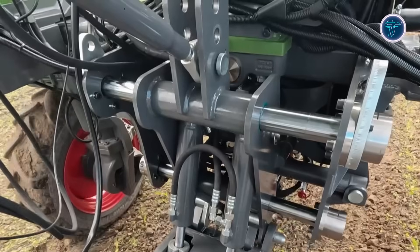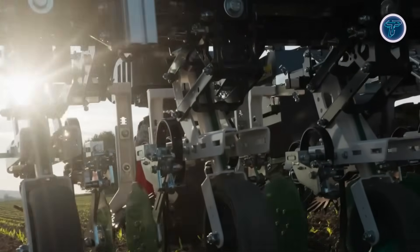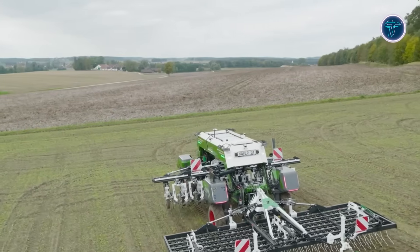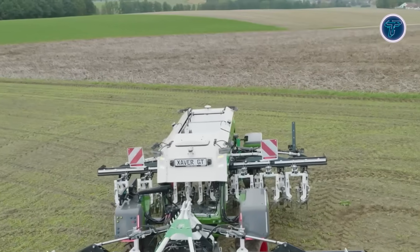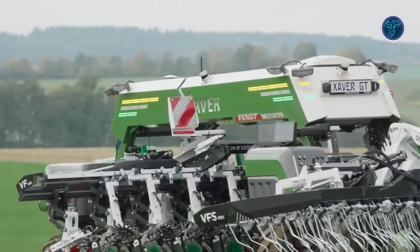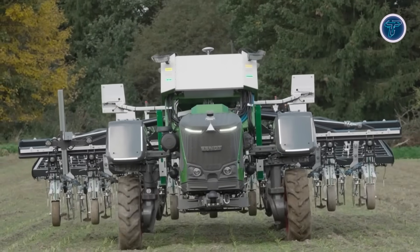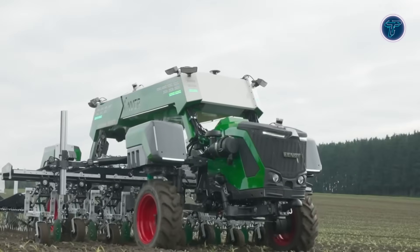The Xaver GT accommodates mid-mount and rear-mount implements, supporting existing farm tools, and features adjustable track widths and ground clearance to operate safely even in later growth stages. By automating routine crop care operations, it addresses labor shortages, reduces chemical use, and allows farmers to focus on more complex tasks. Combining intelligent design, autonomy, and flexibility, the Xaver GT exemplifies the future of driverless agriculture, improving efficiency, sustainability, and overall productivity across modern farms.